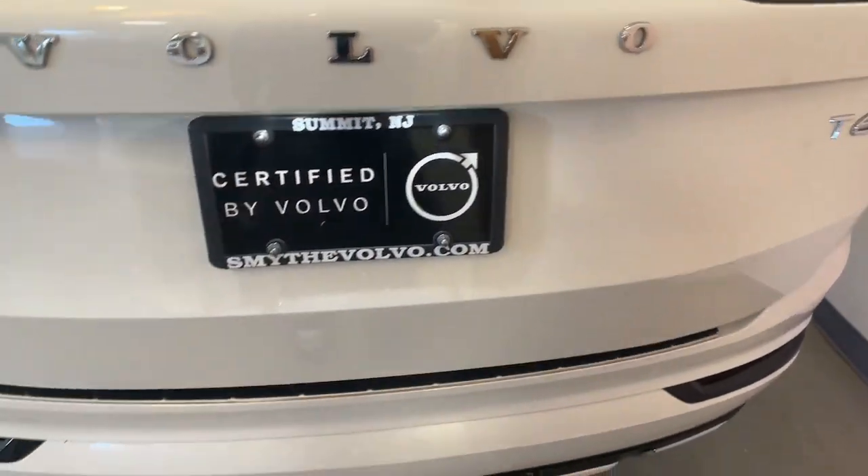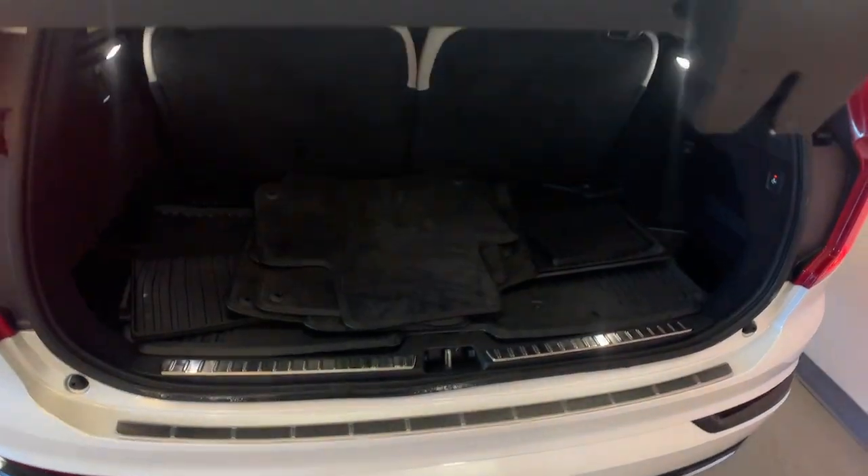The following are some of this vehicle's highlighted options: Apple CarPlay and/or Android Auto, Navigation System, Keyless Entry, Heated Driver Seat, and Moonroof.